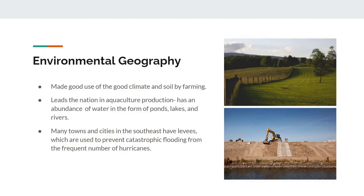Environmental Geography. Due to the Southeast's warm climate and fertile soil, the Southeast is an agricultural powerhouse. It leads the country in producing many crops, such as tobacco, cotton, and sweet potato. Furthermore, the Southeast region has an abundance of water in the form of ponds, lakes, and rivers, and leads the nation in aquaculture production.